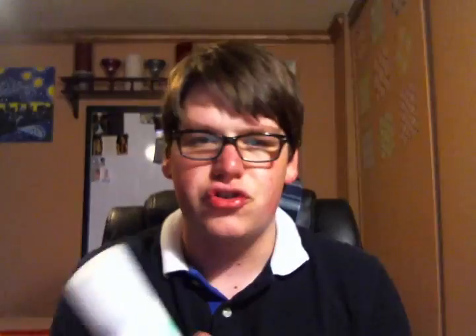I finished the Batiste Dry Shampoo. It's almost like the replenishing treatment mist — you just spray it in your hair and it combats the oil. I like it.